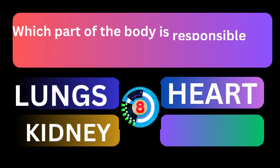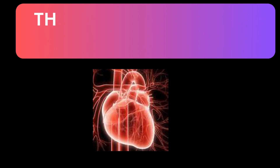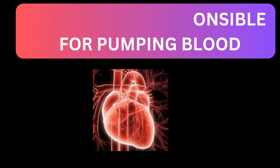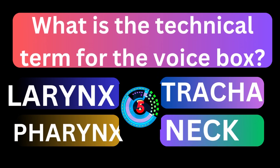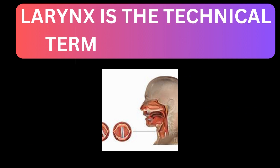Which part of the body is responsible for pumping blood throughout the body? The heart is responsible for pumping blood. What is the technical term for the voice box? Larynx is the technical term for the voice box.